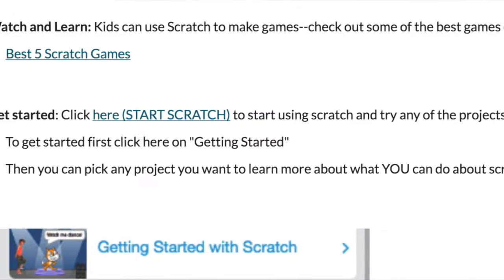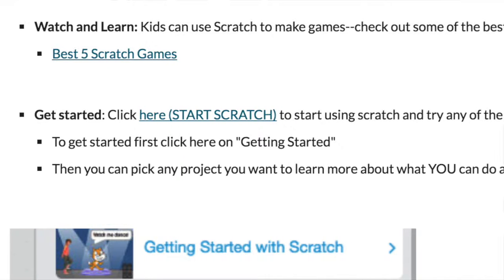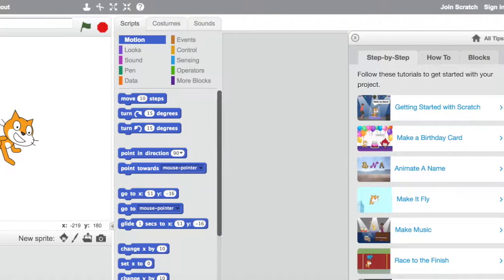In fact, it doesn't just let you know how to program, it lets you program really cool games and animation and even play the game. To get started, just click on the Get Started button below. Then you'll see a screen that looks a little bit like this.